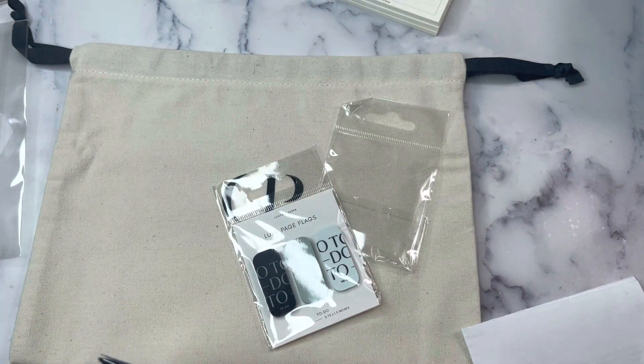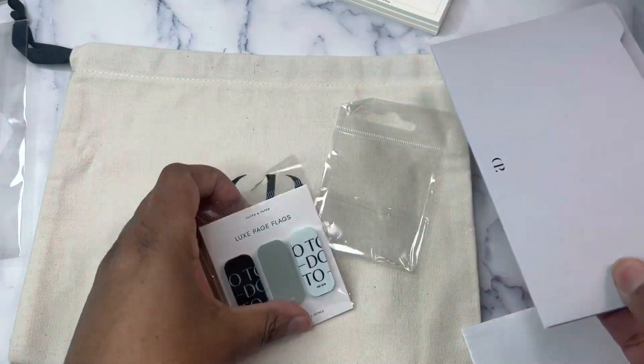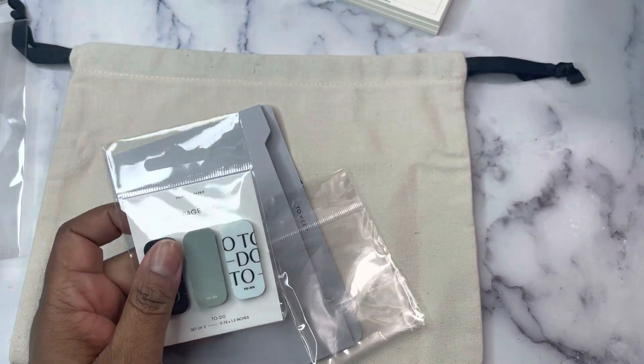I have such a huge supply of journaling cards that it's crazy.